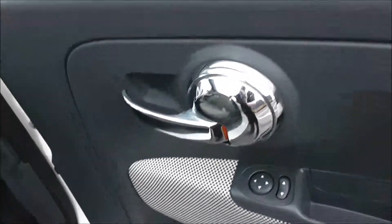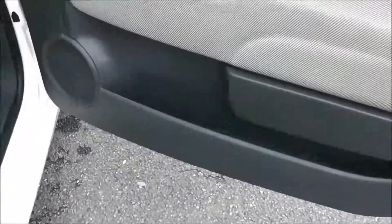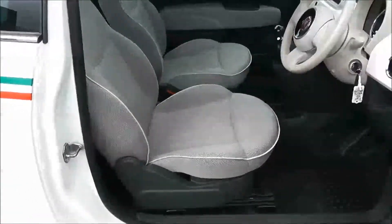Moving back into the front, you have a chrome handle up at the top with electric mirror adjustments, as well as speakers and storage. The same interior runs right the way through into the front of the vehicle.